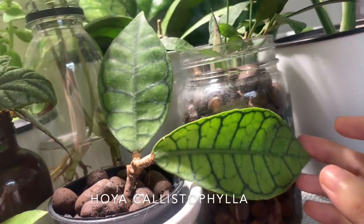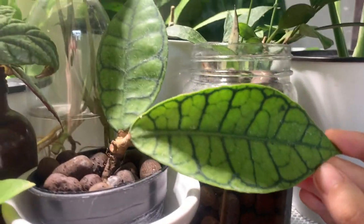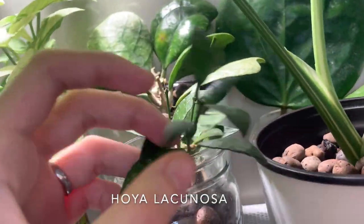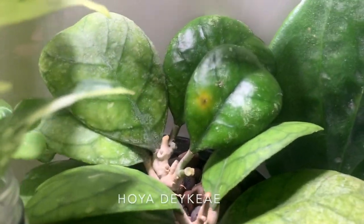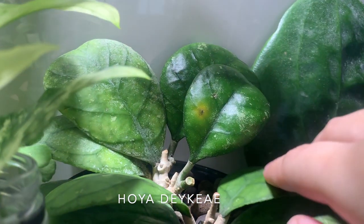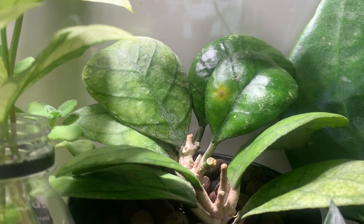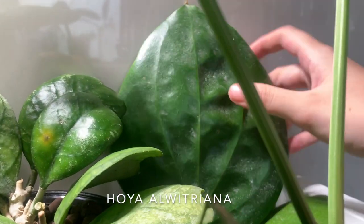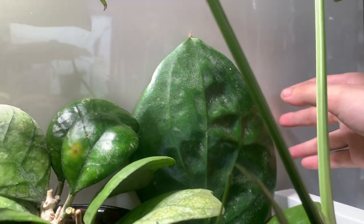Here is my hoya callistophylla, which I've had for such a long time and it still hasn't done anything for me — but that's okay because look at how beautiful that foliage is. Next to it is my hoya lacunosa — a very fast growing hoya, definitely recommend this for beginners. Back here is my hoya deykeae — that is not for beginners; it's getting yellow spots and I'm not sure what's going on, but it is a very beautiful plant. Back there is a hoya alywitriana — a large leaf, look at how big it is compared to my hand. I'm giving this to the same friend I'm making the hoya starter pack for.